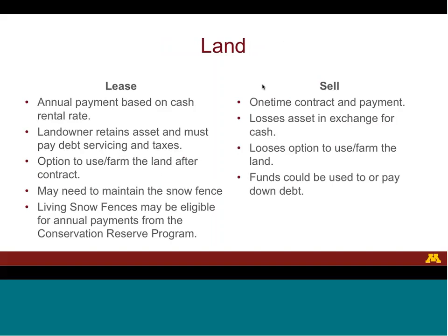When using land for a snow fence, the landowner may have two options: either lease the land to the transportation agency or sell it. When a landowner leases, they get an annual payment based on cash rental rates, retain the asset, must pay debt servicing and taxes, and retain the option to use the land after the contract. They may also need to agree to maintain the snow fence, and living snow fences may be eligible for annual payments from the Conservation Reserve Program. The second option is to sell the land — a one-time contract and payment. The landowner loses an asset in exchange for cash and loses the option to use the land in the future. Funds from the sale could be used to invest or pay down debt. The best option will depend on the landowner's situation, plans for the land, and other opportunities available.